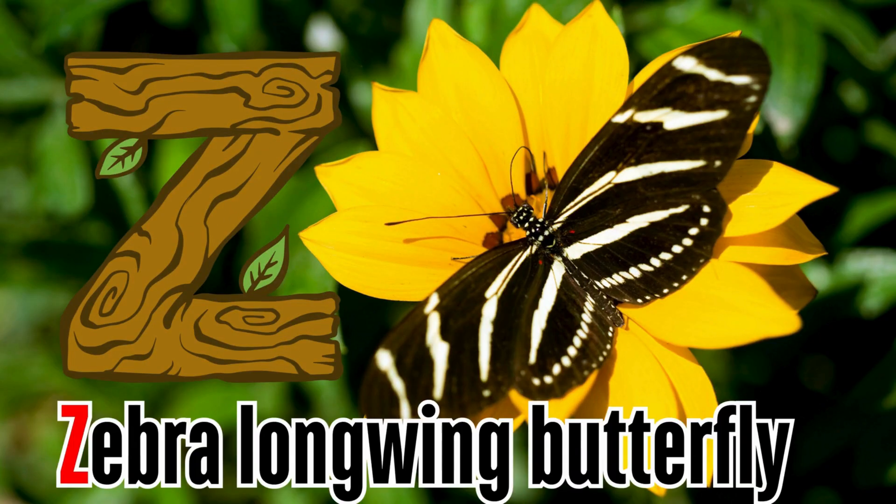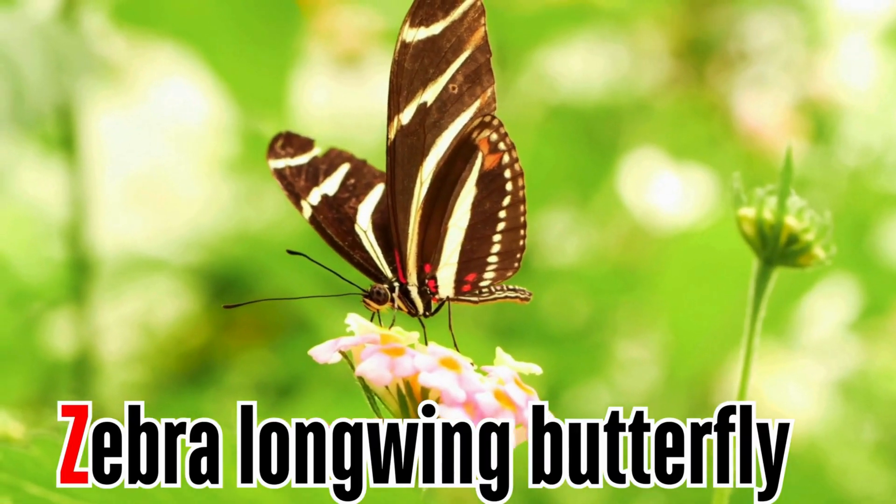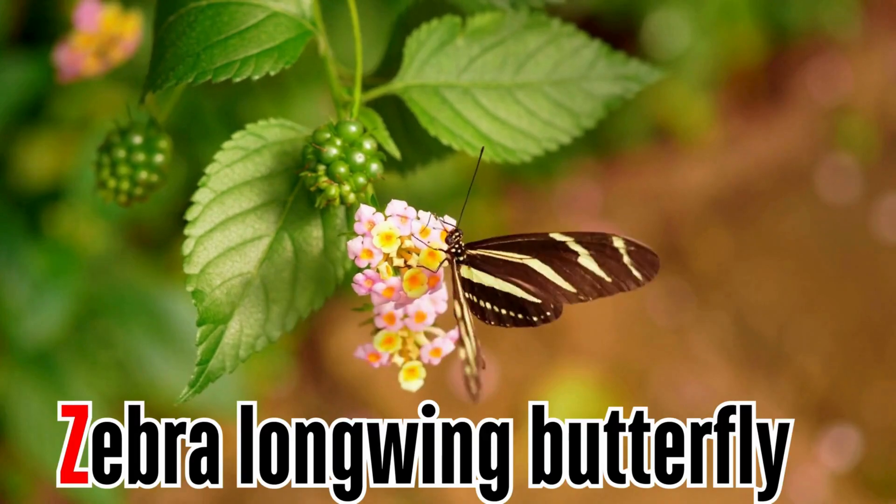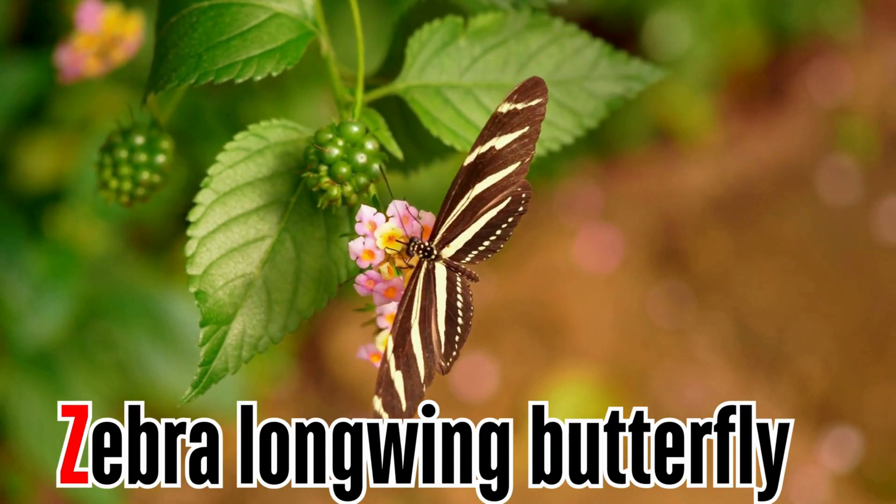Letter Z. Z is for zebra longwing butterfly. The zebra longwing butterfly is distinct for its long, narrow wings with black and pale yellow stripes.